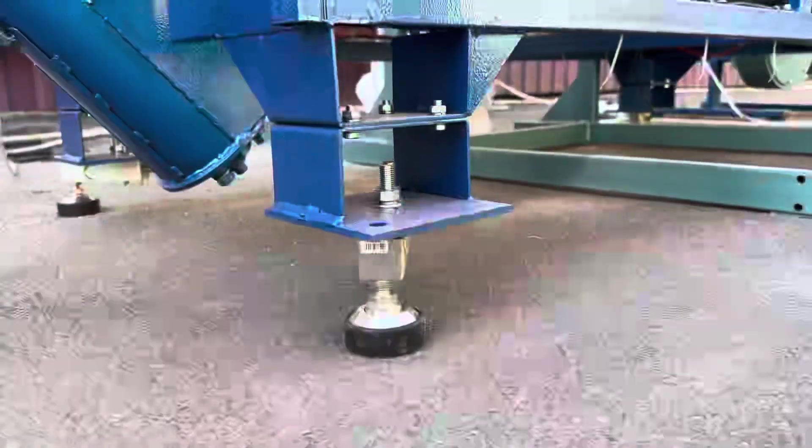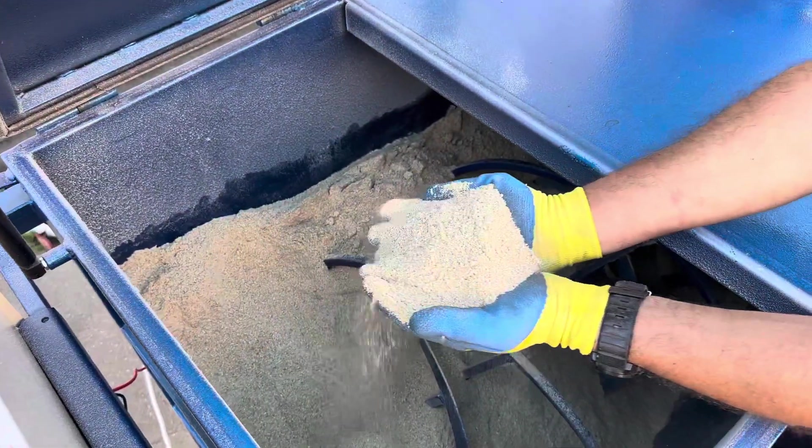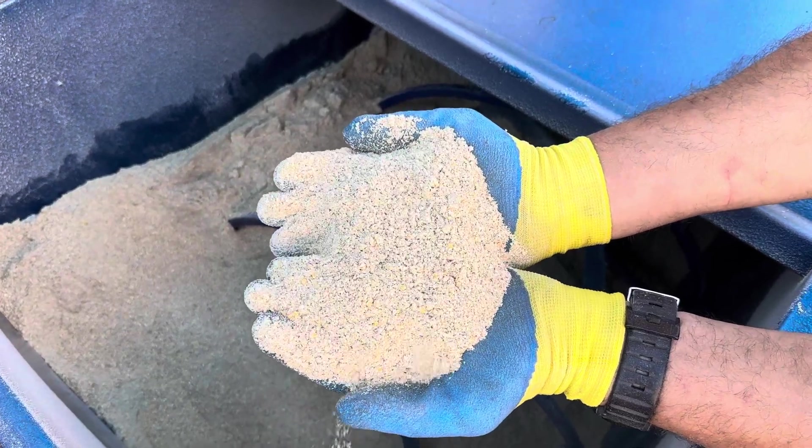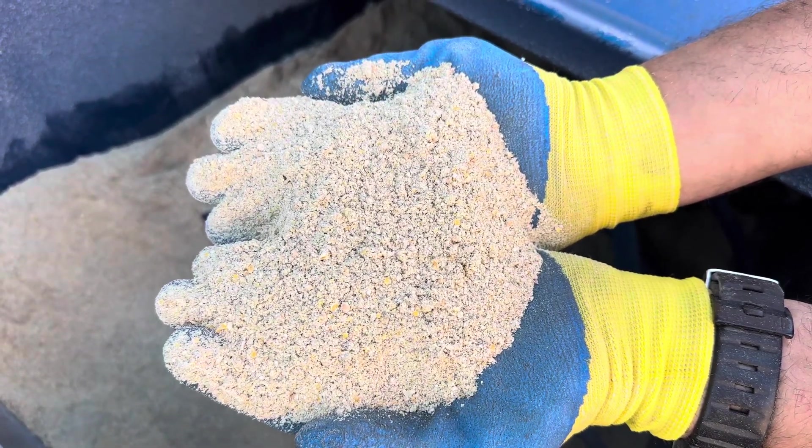The crushed grain is unloaded into the auger mixer, which mixes 400 kg of raw material in 7 minutes. It ensures homogeneity of 90% or more. The hopper is placed on weighing sensors, which help control the weight of each component of the mixture.